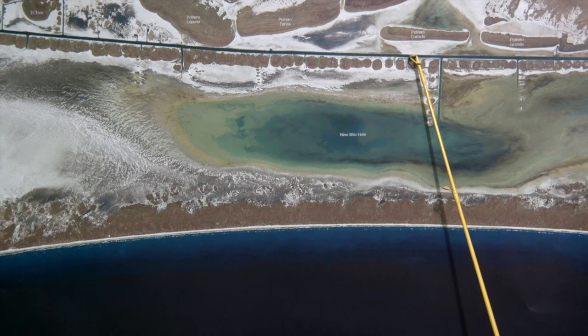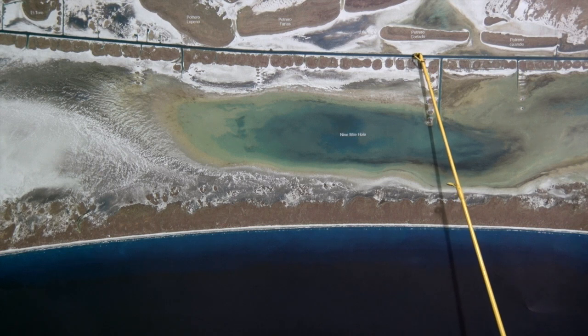Here in the land cut, we've been finding good numbers of pretty much everything — trout, reds, drum, flounder, sheephead. There's fish on that west side. Shrimp's been working best, but piggies are working good for the redfish.